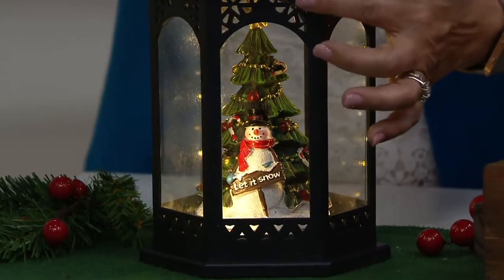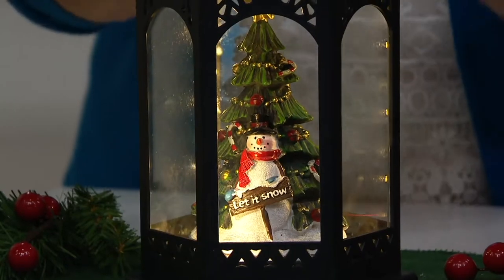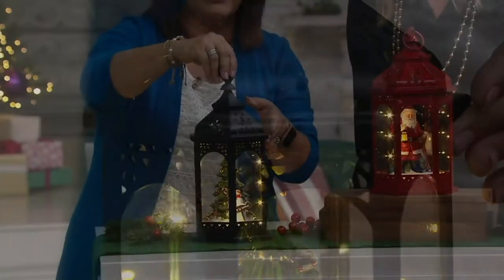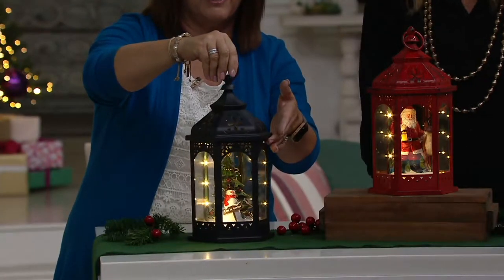It says 'let it snow.' And look at these beautiful piercings. When this is up against a white wall, you're going to see these reflecting up against the wall. You're going to see it reflecting inside the lantern.